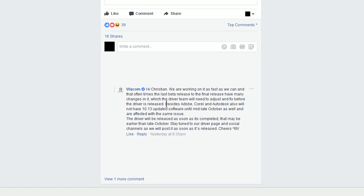Wacom also notes that Adobe, Corel, and Autodesk will also not have 10.13 updated software until mid to late October as well, and are affected with the same issue. So what this means is if you're a Mac user and you update to High Sierra when it comes out on September 25th, there's a good chance that your Wacom tablet is not going to work, and quite possibly your software like Adobe, Corel Painter, and Autodesk — and perhaps many other applications dependent on using your tablet — will not work as well.